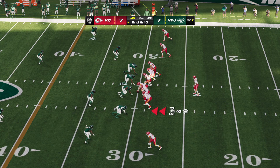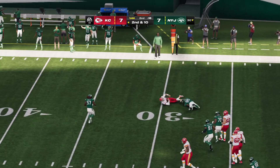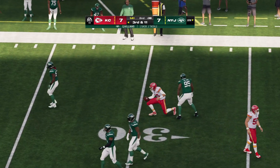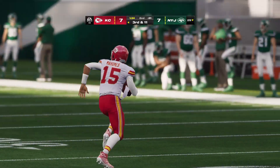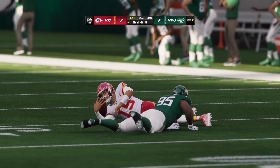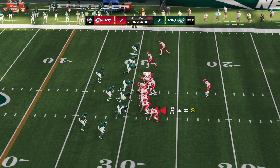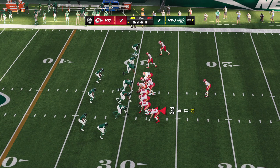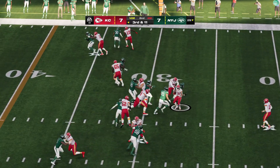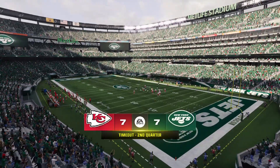Second and ten — here's Mahomes to throw, eluding the pressure, and he's going to lose a yard or two, taken down behind the line. The former third overall pick Quinnen Williams there to bring him down. Second long, now it's third and even longer — they're going in the wrong direction. On third down, it's Pacheco, and this play is going to be stopped well short of the first down.